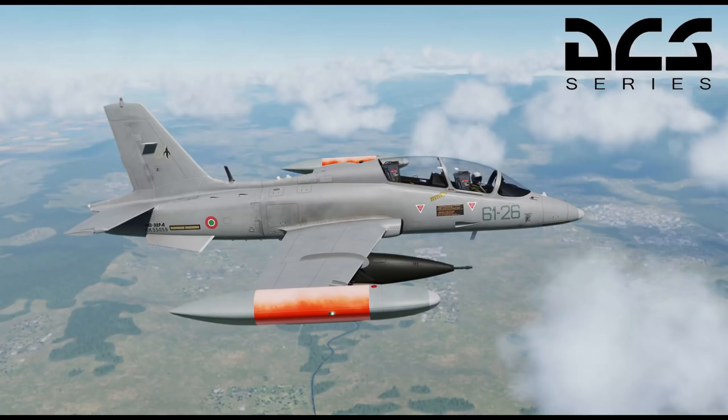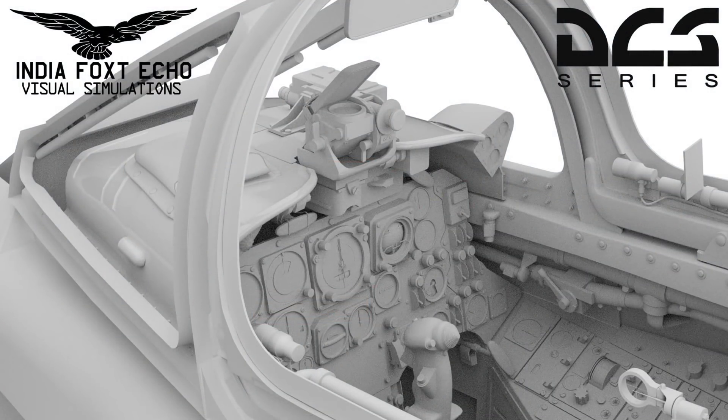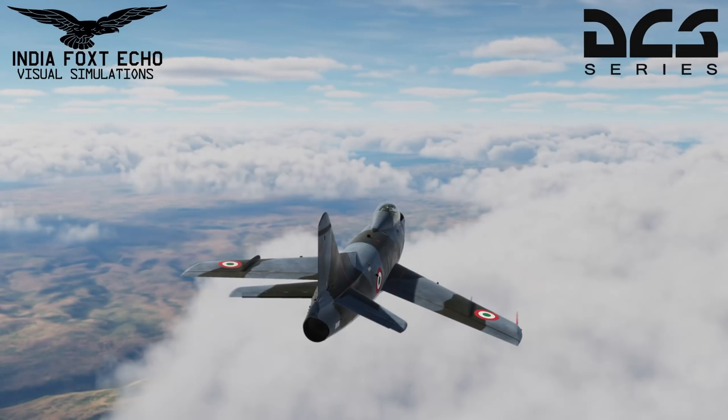In addition to that third-party snippet, India Fox Echo, which is working on the MB-339 for DCS World — available now as a download — has decided to also release what they're calling a DCS version of the G.91. This is an older aircraft developed initially around 1958, primarily for the Italian aerospace industry, produced by Fiat. It was also used by the Germans and the Portuguese Air Force, who made extensive use of it during the Portuguese colonial war in Angola and Mozambique. A genuine Cold War aircraft.